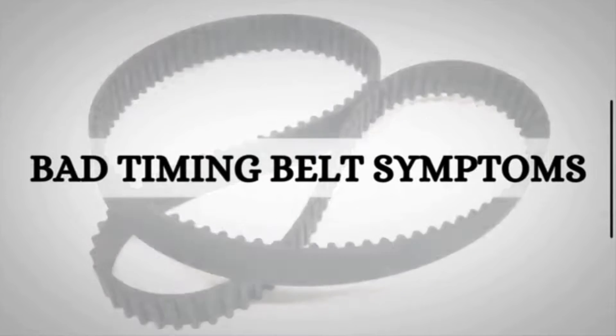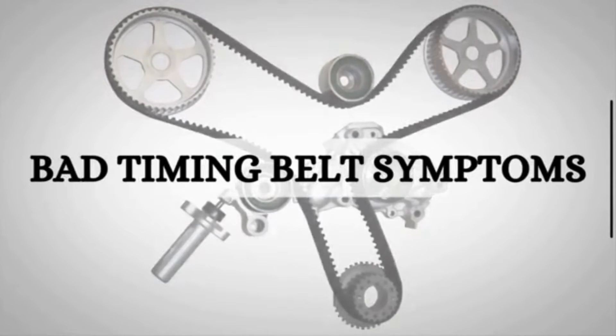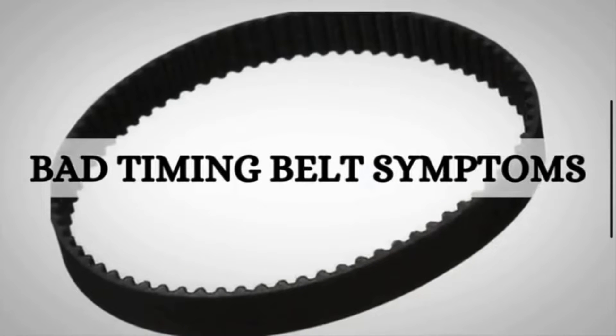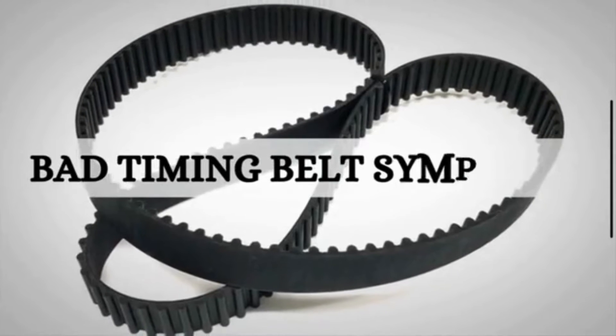Welcome back to my channel. Today, we are going to talk about a crucial component of your car's engine, the timing belt. Specifically, we will discuss the symptoms that indicate it might be time for a replacement. Let's dive in.